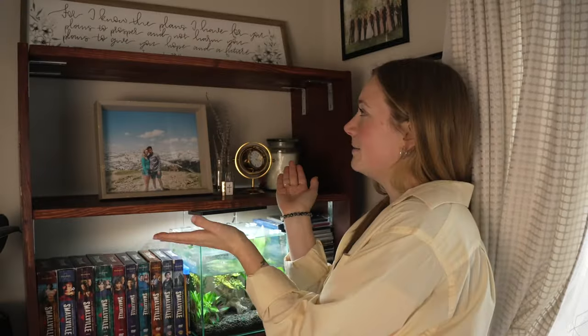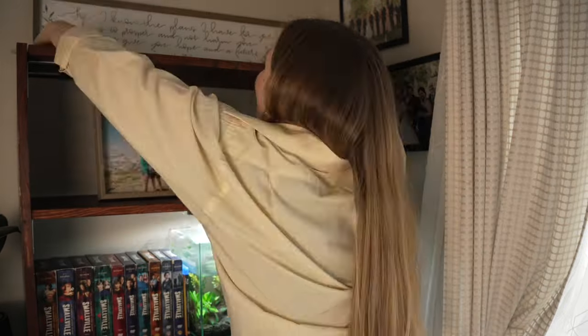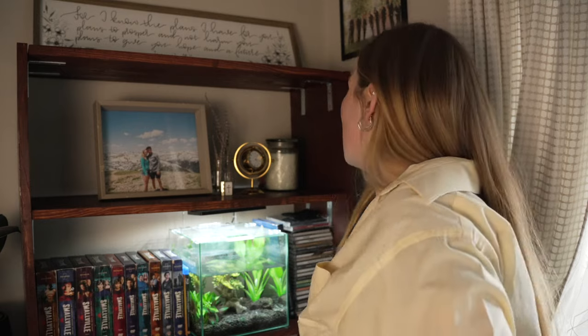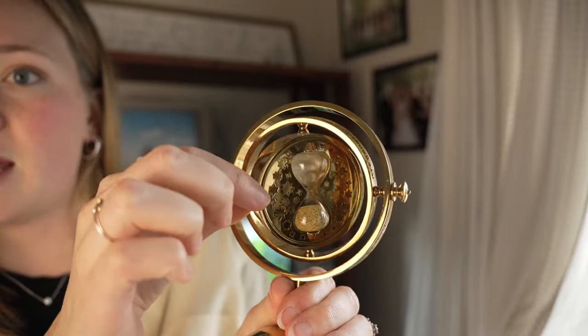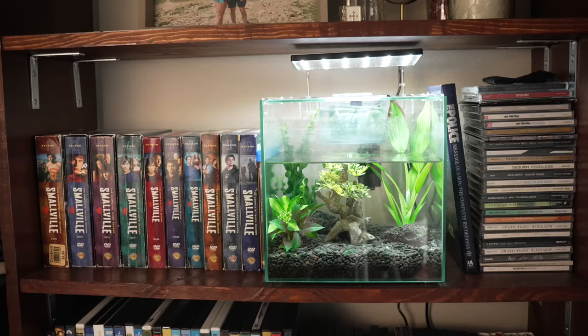Let's start the tour of the shelves from the tippity top. Up here I have a sweet little painting quote that my neighbor Melissa did that fits perfectly along the length of the top of our shelf. This is my only open shelf left — got a picture of me and Harrison and just some little trinkets. This is a really fun Harry Potter time turner with the clock. There's a fish tank, but there's no fish in it right now — sadly our fish Draco passed away.